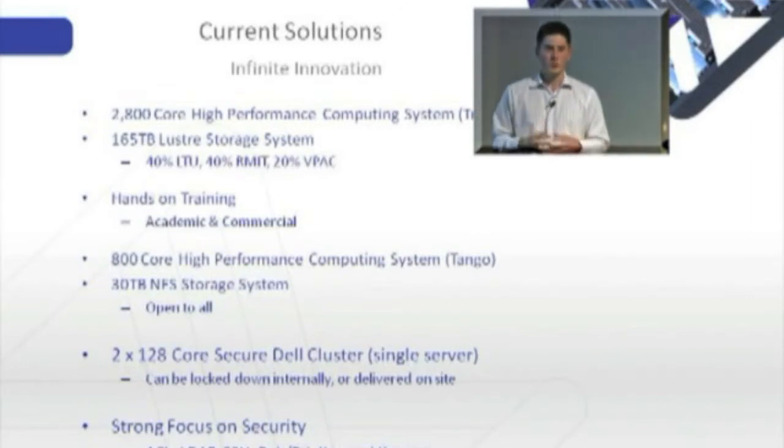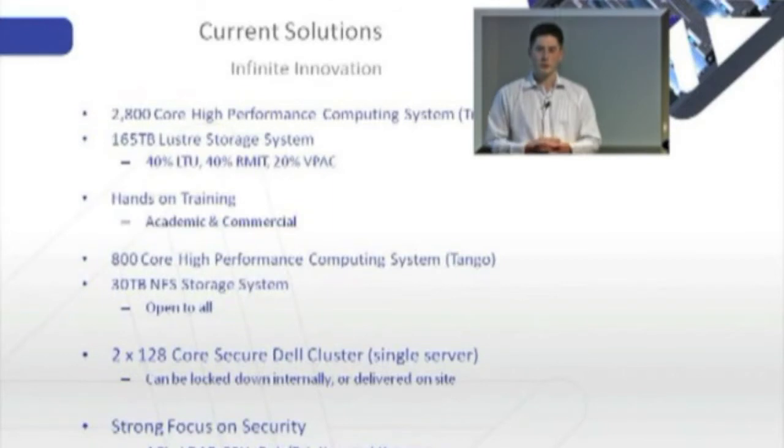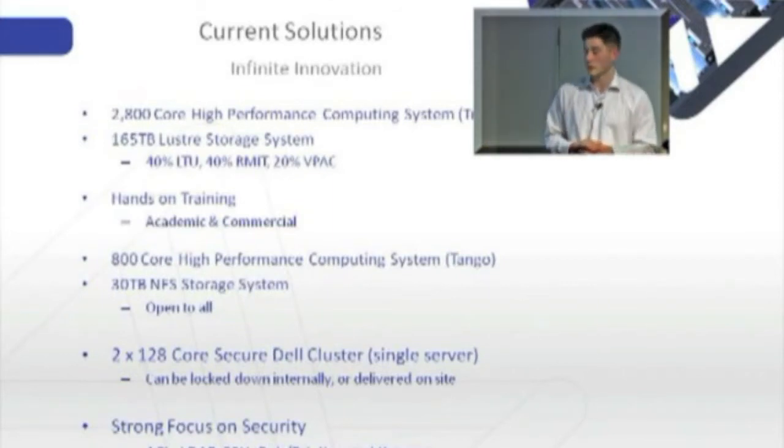Tango is a slightly smaller system and accommodates around 800 users who actually run their science on it — PhD students, professors doing their own science, and smaller research groups and larger research organisations.